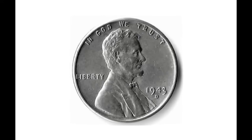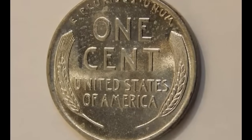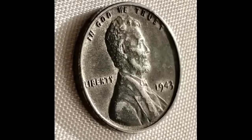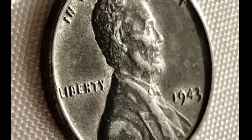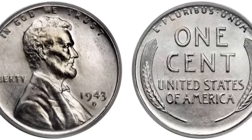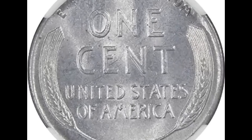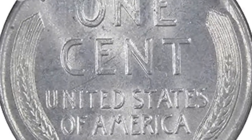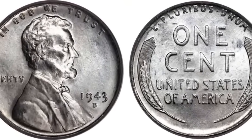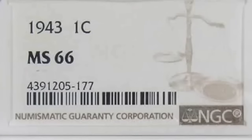The 1943 penny value reflects its unique status within the wheat cent series. Collectors are interested in date, mint mark, and condition. A better than average 1943 cent stands out over lesser condition coins and values climb with upper grades. Placing an accurate value on your 1943 penny follows a step-by-step process: confirm exact date and mint mark variety, then appraise condition by matching your coin to grading images.